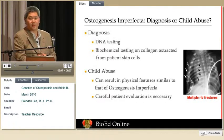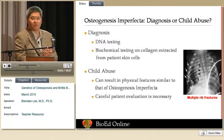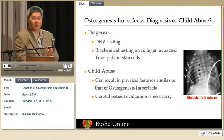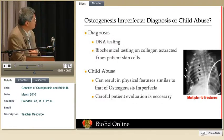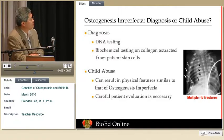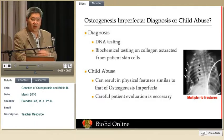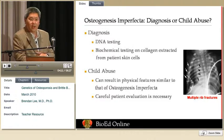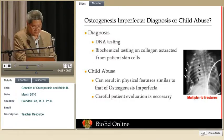We can diagnose OI by DNA testing, and there are more and more DNA tests becoming available. We can read the type 1 collagen genetic information in your blood and see if there's a mutation. We can also do biochemical testing and look at collagen from the cells of your skin — collagen is made not just by bone cells but also by skin cells — and we can sometimes see an alteration in the biochemical testing for osteogenesis imperfecta.